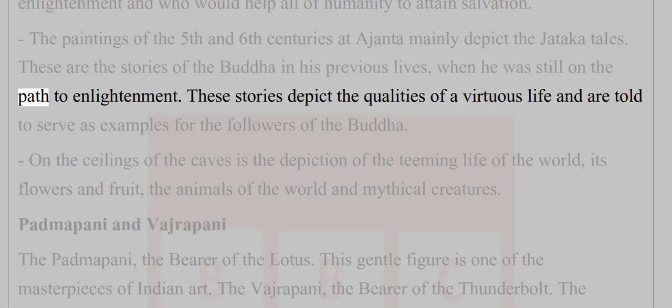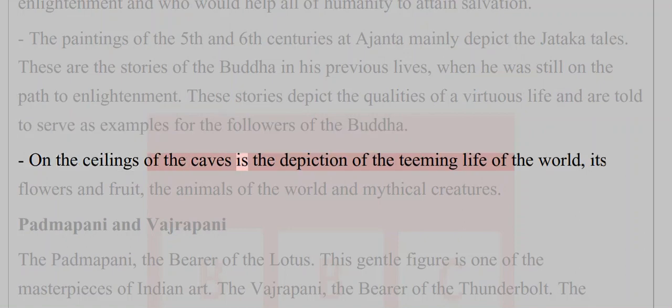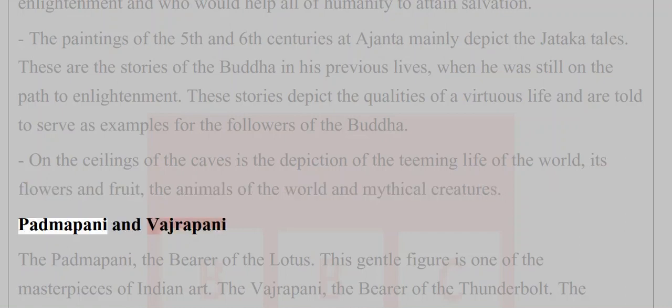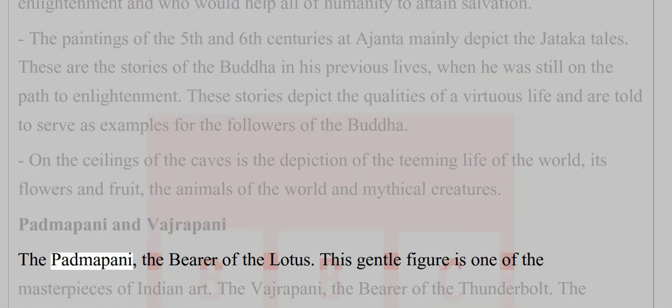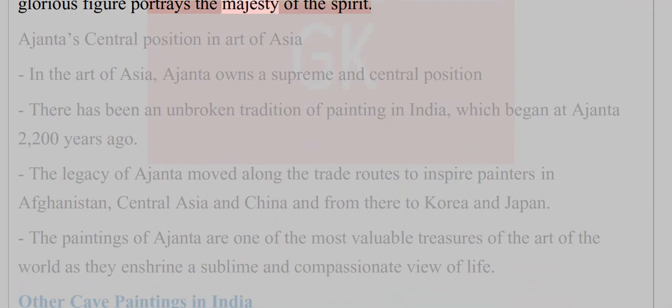These stories, depicting the qualities of a virtuous life, serve as examples for followers of the Buddha. On the ceilings of the caves is the depiction of the teeming life of the world — its flowers and fruit, the animals of the world and mythical creatures. Among the masterpieces are the Padmapani — the bearer of the lotus, a gentle figure — and the Vajrapani — the bearer of the thunderbolt, a glorious figure portraying the majesty of the spirit.